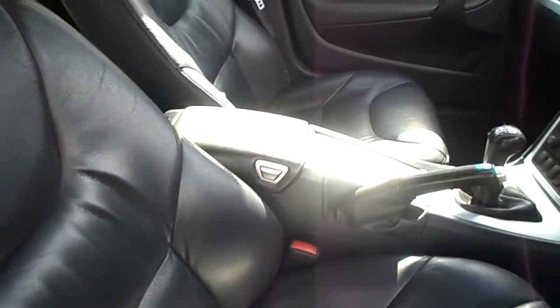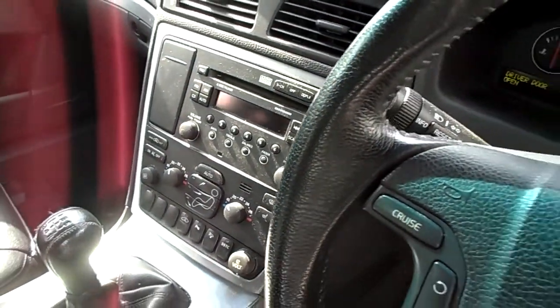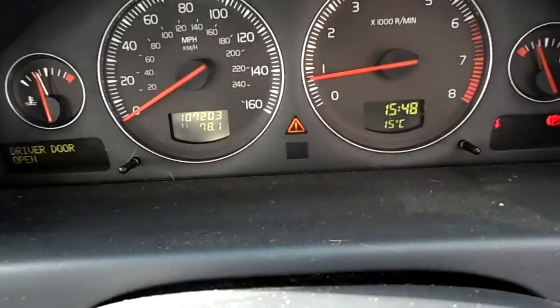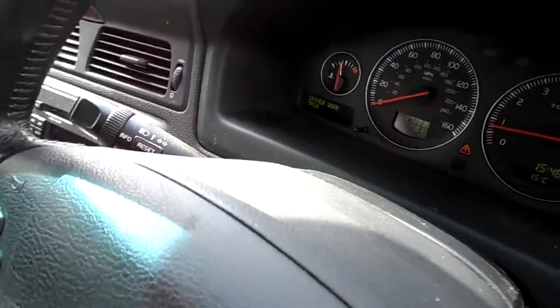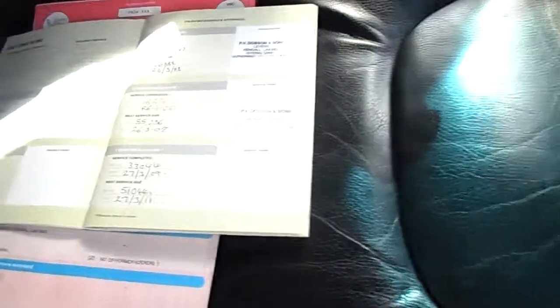It's a 5-speed manual transmission. It's done 107,203 miles. It comes with two keys. The MOT is until 21st June. Two owners, partial service history — last done 20th December 2012, at 103,104 miles.